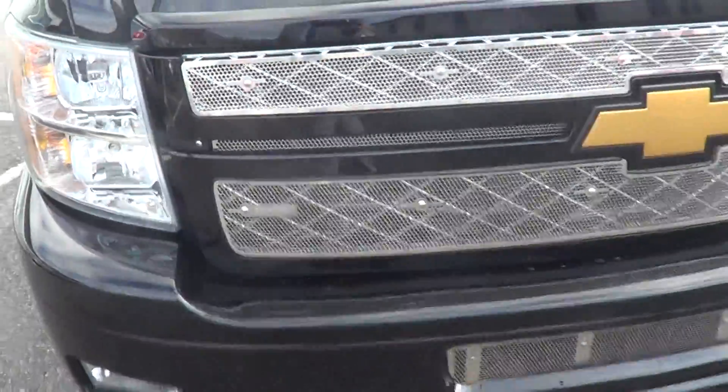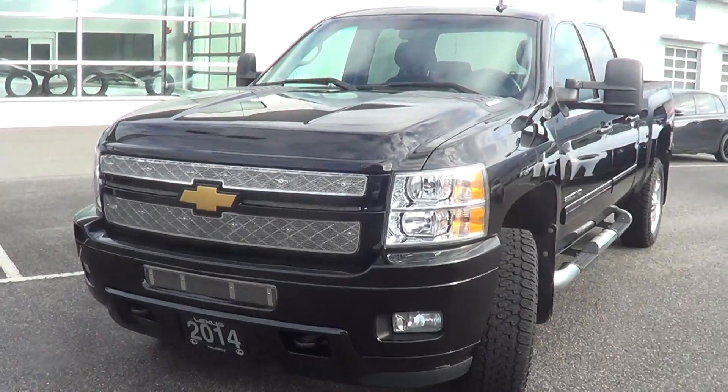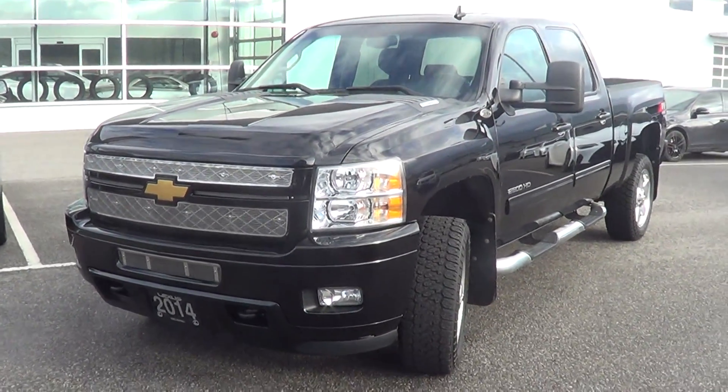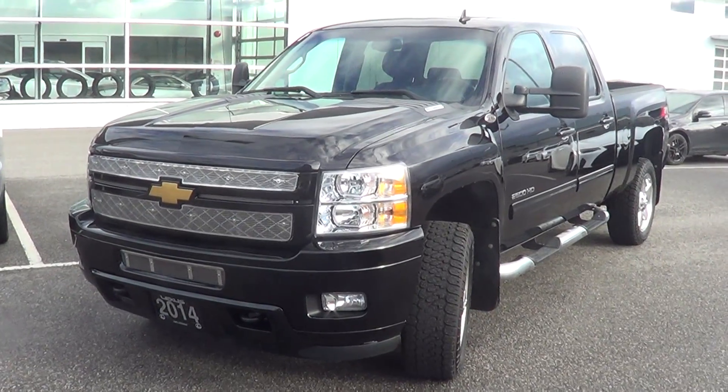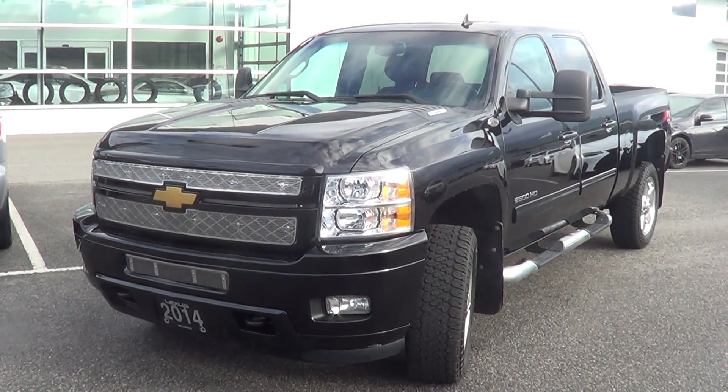Kevin, thanks so much for taking the time to view this video. I hope it put some reassurance in your mind about the cosmetic shape of the three-quarter ton diesel Chevy that's available for purchase here at the dealership. Really looking forward to hearing from you and answering any additional questions you may have. Thanks so much — bye for now.